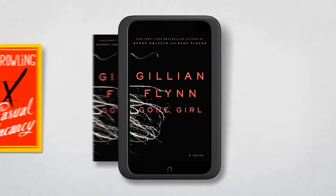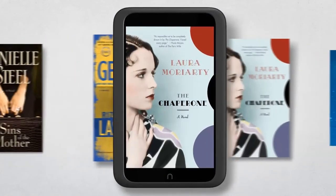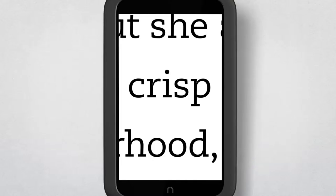Our newly expanded Nook store has more than 3 million titles, ready to read instantly. With paper-like pages and crystal-clear text, it's easier than ever to lose yourself in a book.